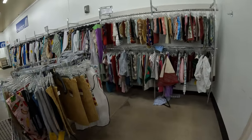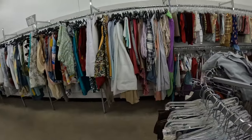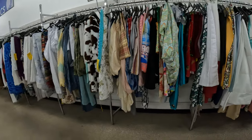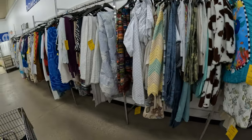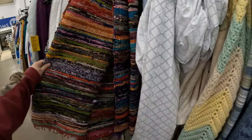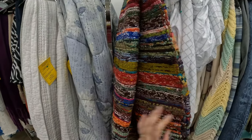Looks like here they got some placemats, table runners, some sheet sets, blankets, comforters — the normal stuff that you find in the linens. The sheet set here looks like the Kohl's ones. Oh, I really like these braided rugs. Really long, too.